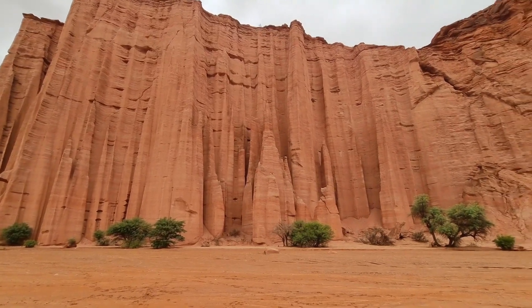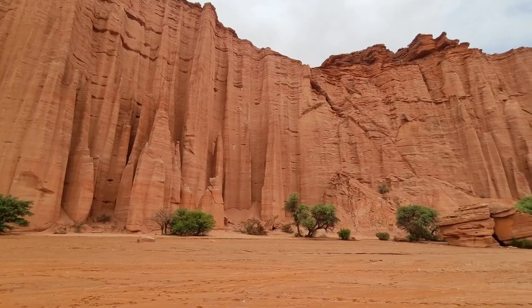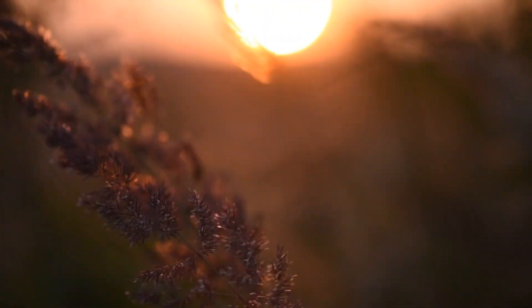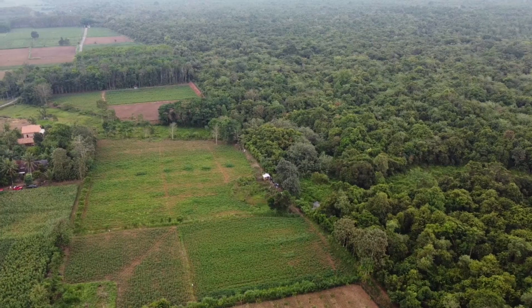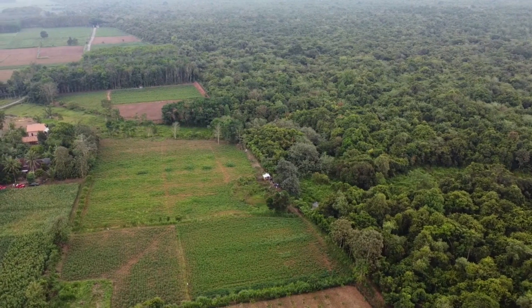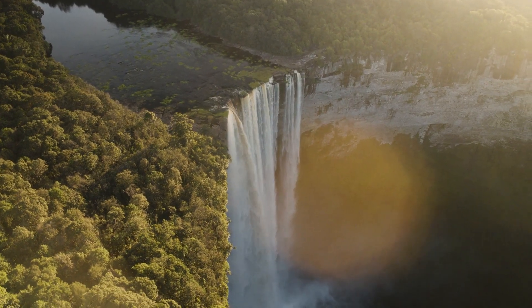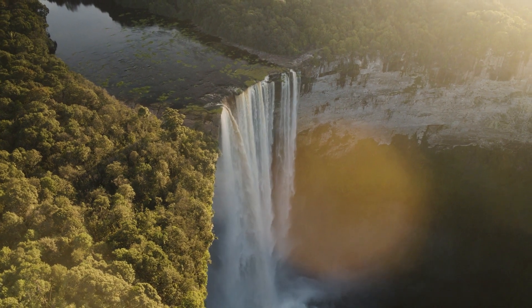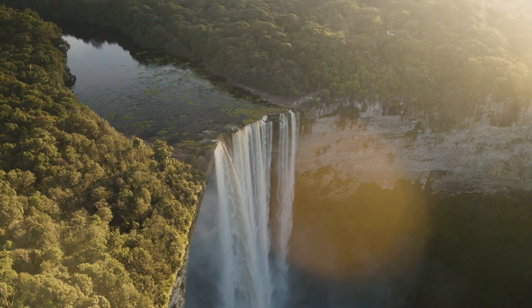Kaieteur National Park is a protected area in the Patero-Ciparuni region of Guyana. It covers an area of about 2,000 square kilometers and is home to a wide variety of flora and fauna. The park is also known for its stunning scenery and breathtaking views. It is home to some of the world's most unforgettable waterfalls, the Kaieteur Falls, as well as some of the world's rarest plant and animal species.